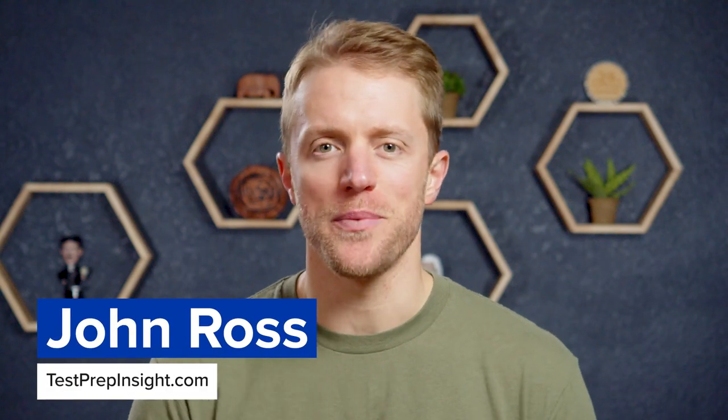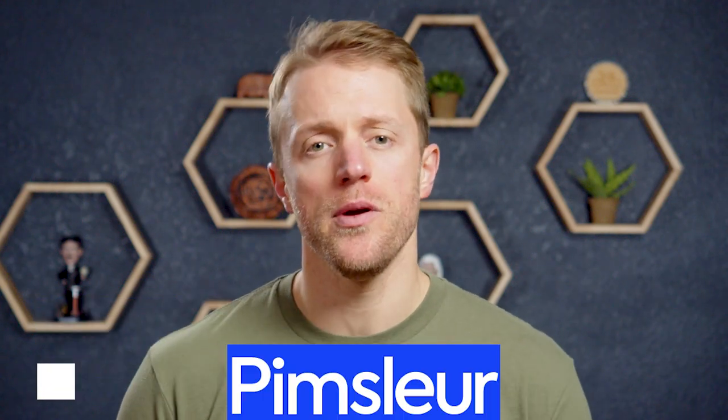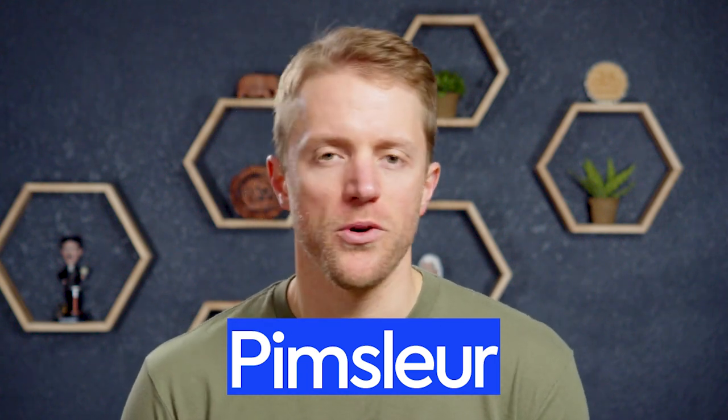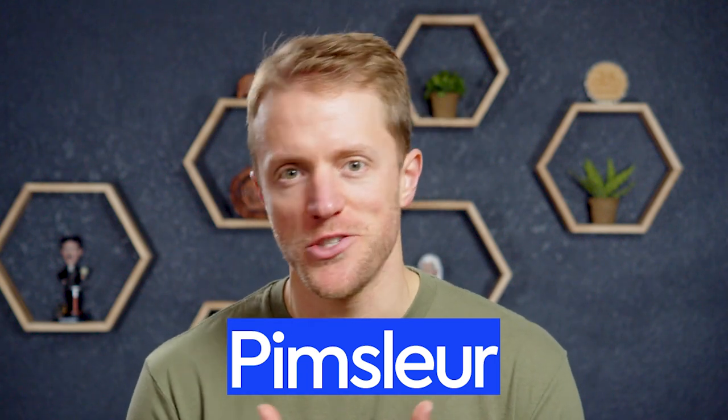Hey, what's up everyone, John here from testprepinsight.com, and today I'm going to be reviewing Pimsleur Spanish. I reviewed this program a little over a year ago, but Pimsleur went out and made some changes to their program this past year, so I felt like I needed to take another look and do another review, so here we are.